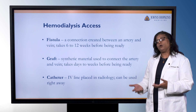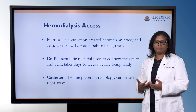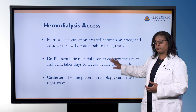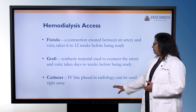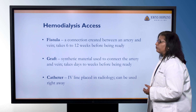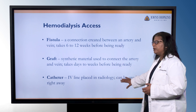Sometimes we don't have a lot of time to prepare someone for dialysis, or maybe they have a lot of problems with their veins and we aren't able to do a fistula or a graft. In that case, we would place an IV line in radiology, and this can be used right away. Next, we're going to show you some different models so you can get a better sense of the differences between these three categories of access.